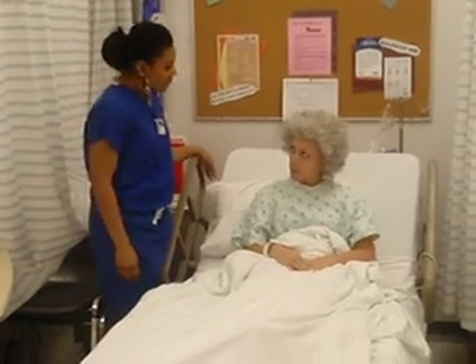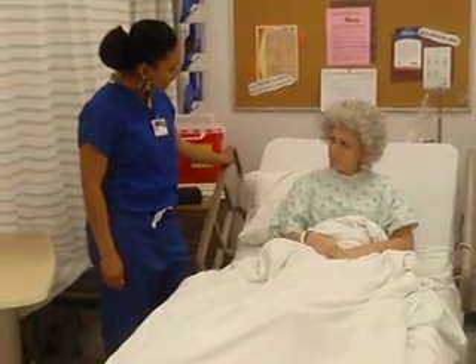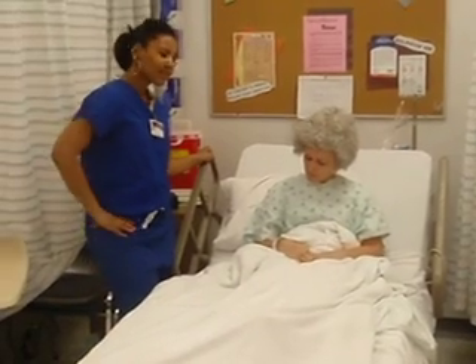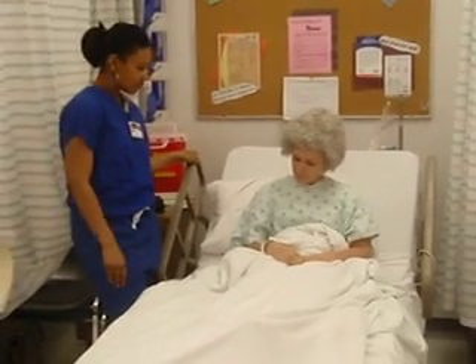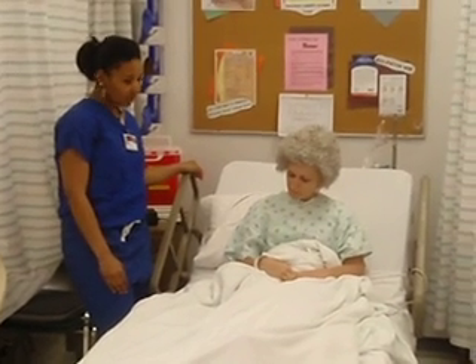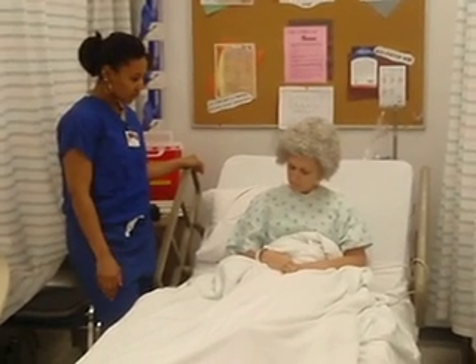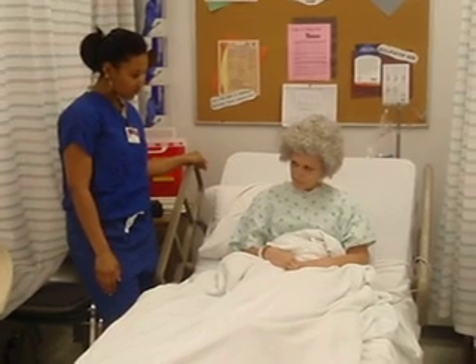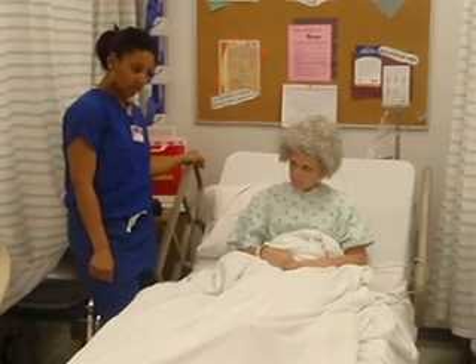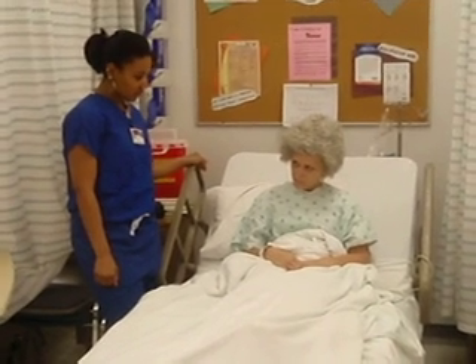On a scale from 0 to 10, how bad was it? I'd rate it about a 7. When assessing pain, a verbal pain scale of 0 to 10 should always be used whenever possible. The patient's report is always the best assessment tool. Other factors that should be assessed include location, character, duration, and things that exacerbate or alleviate the pain.